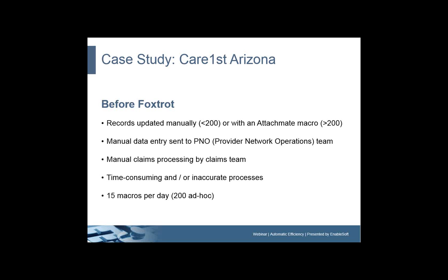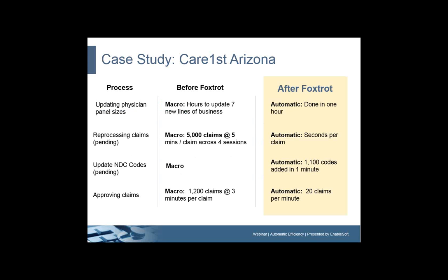We actually have a very small provider network operations staff — just two people updating our system. Whenever big projects come along, they don't have time because they're busy maintaining the provider network and addressing claims backlog. So we would always have to monitor the work being done to make sure provider records were updated correctly and completed within the allowed timeframe. We traditionally run about 15 macros a day, but we have a library of over 200 queries built over the last six years to address whatever business need arises for getting data added or updated in the system.